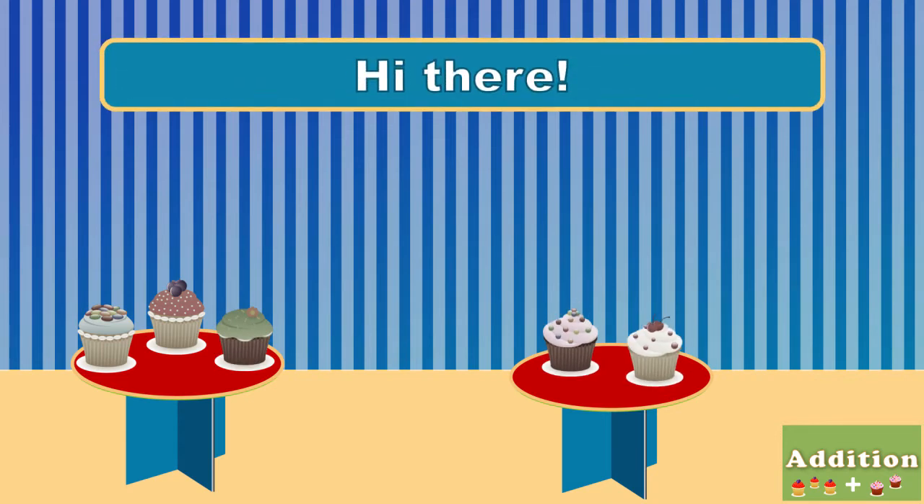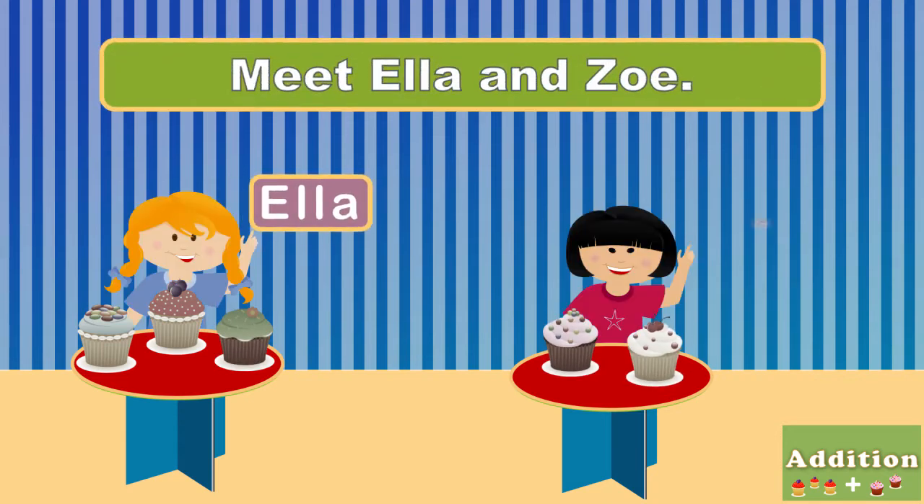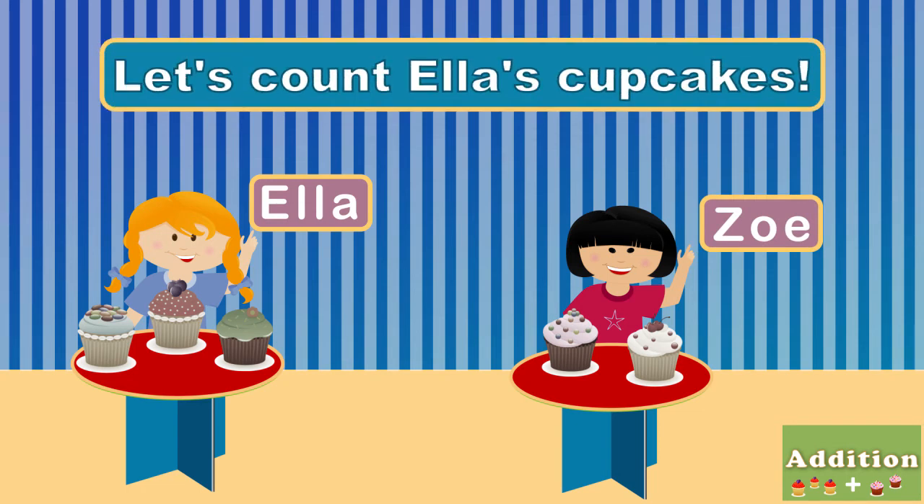Hi there! Meet Ella and Zoe. Let's count Ella's cupcakes.